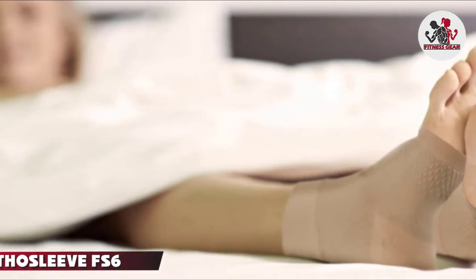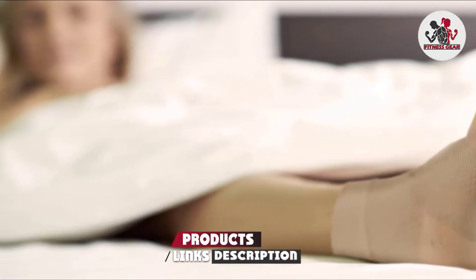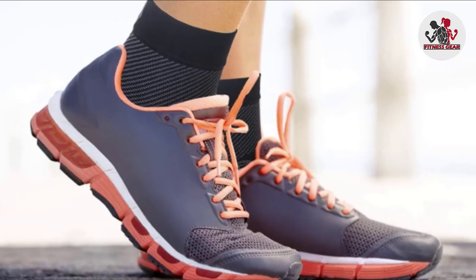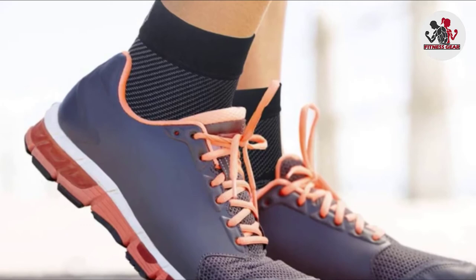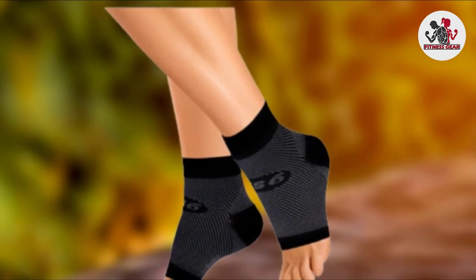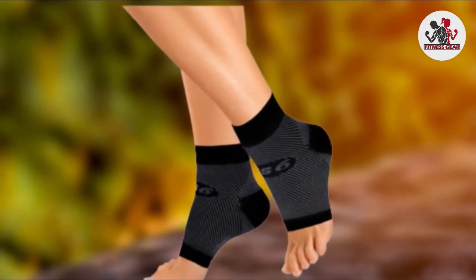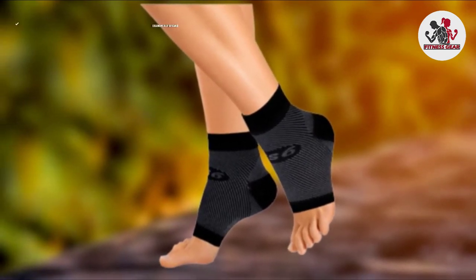If you're looking for something a little higher on the cost scale for unrivaled effectiveness, the OrthoSleeve FS6 Compression Foot Sleeve delivers the best ankle support around. Designed similarly to compression socks, it promotes blood flow, while the ergonomically designed style ensures breathable comfort around the foot and ankle. For anyone suffering from plantar fasciitis, ankle tendonitis, or just needing an extra level of support during exercise, this is an ideal choice.